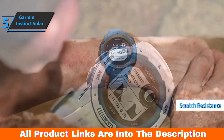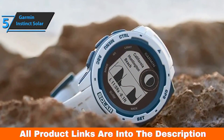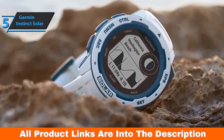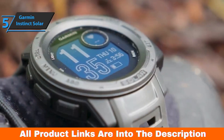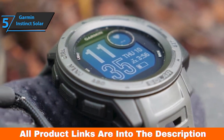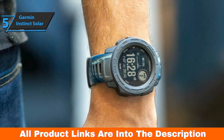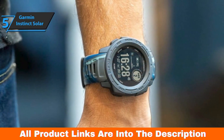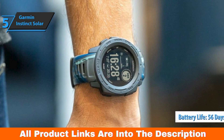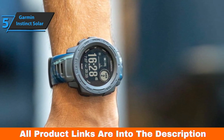Another aspect that should be highlighted is the autonomy of the Instinct Solar model. The power glass crystal has built-in photovoltaic solar cells located in the watch lens. In terms of battery life, it's interesting how Garmin can reach limits that have never been seen before. Each of the options has an extension of the solar autonomy. Energy-saving mode, the mode with the most autonomy, gives you up to 56 days without solar charging. If you activate solar charging, you'll enjoy unlimited autonomy in theory.